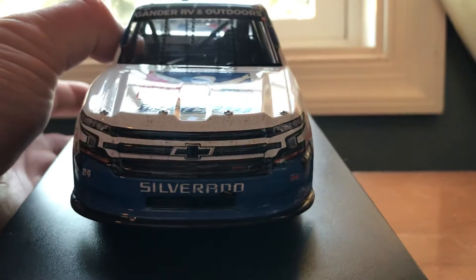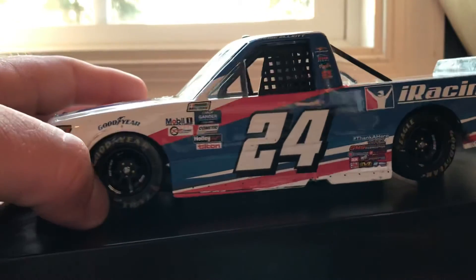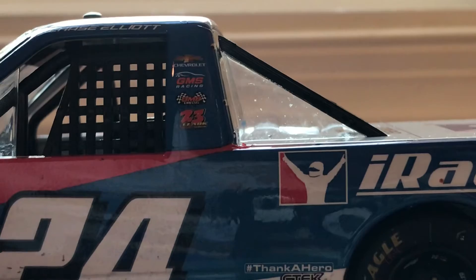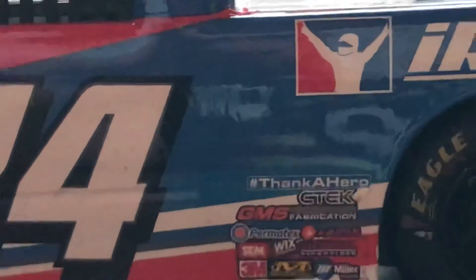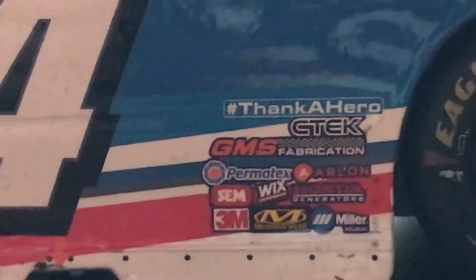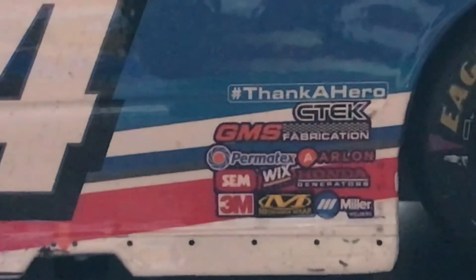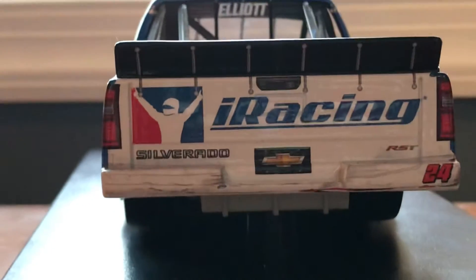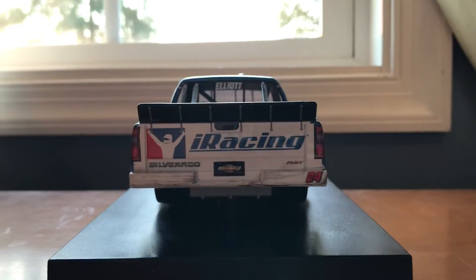On the truck you've got Gander RV and Outdoors on the windshield, iRacing Chevrolet Silverado #24, GMS Racing, Goodyear tires. On the side: Chase Elliott, Chevrolet, GMS Racing. Sponsors include iRacing, America Nothing, hashtag Thank A Hero, C Tech, GMS Fabrication, Permatex, Arlon, SEM, Wicks, Honda Generators, 3M, and Miller on the back. You've got iRacing on the Silverado, Chevy RST, #24, and Chevrolet iRacing on the top.